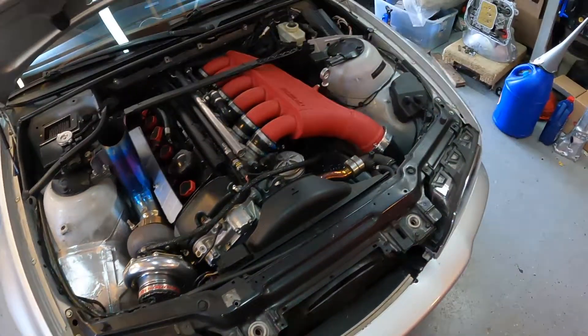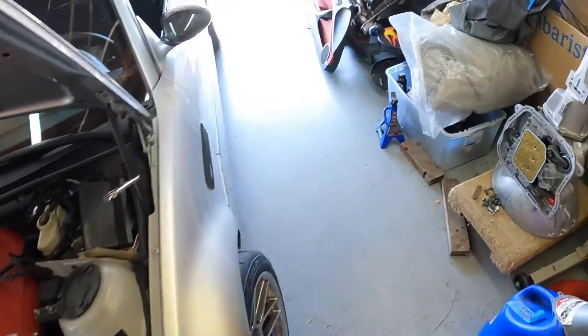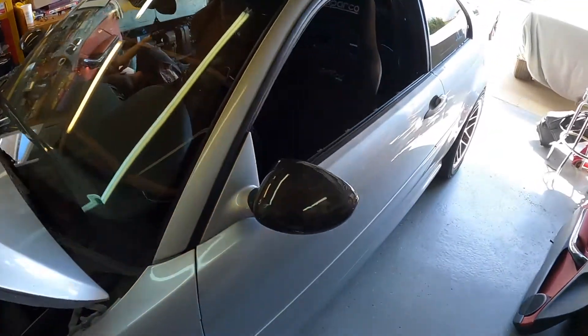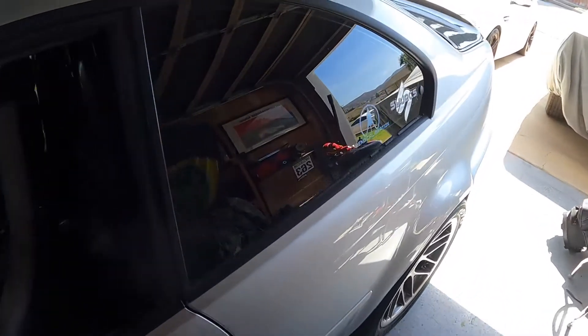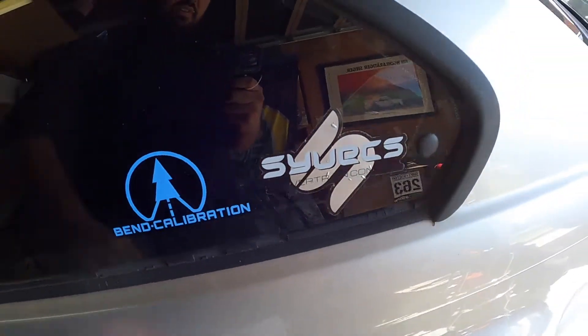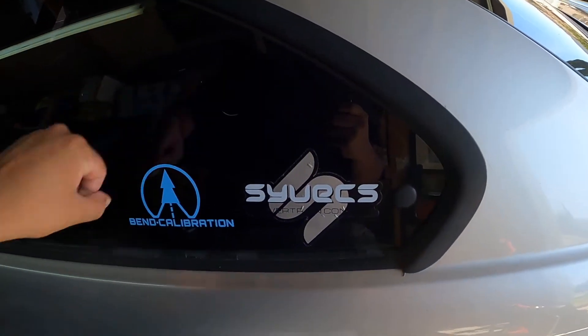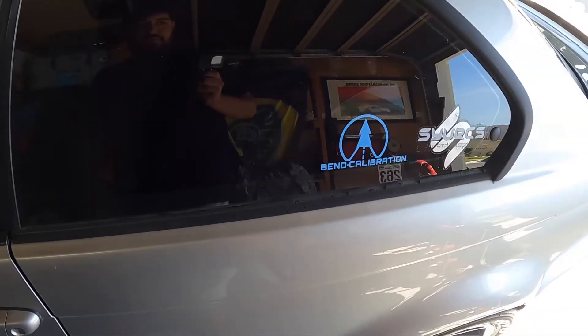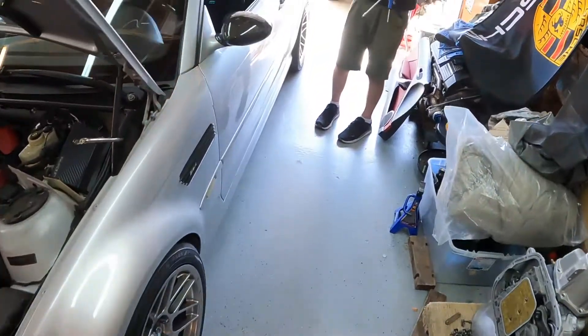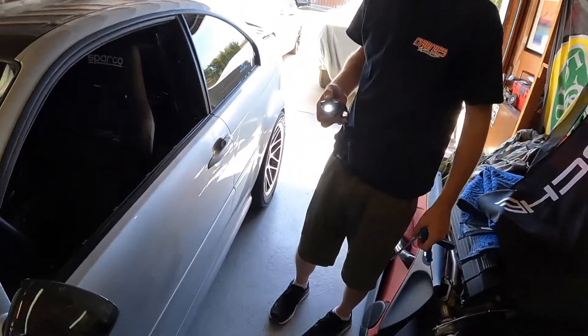Moving along here, got this quarter panel just chilling. Eric's working on one over here in the zone. Going ahead and getting these installed - putting the door panels on right now. Stickers are ready to go because the last one I put on came out crooked and crinkly, so Eric put it on properly. Finished product looking good.